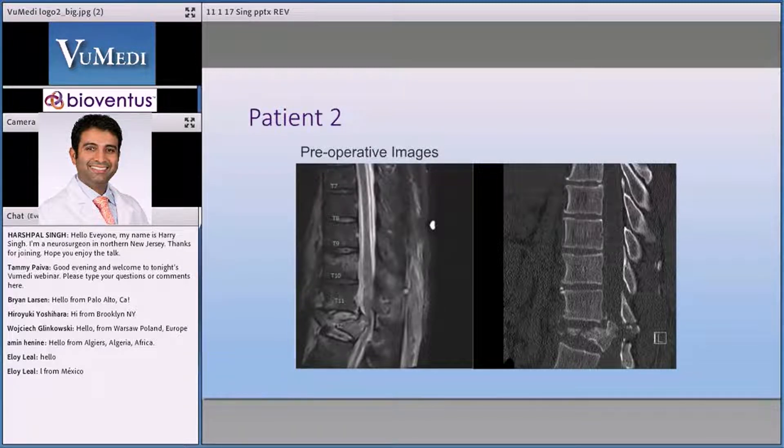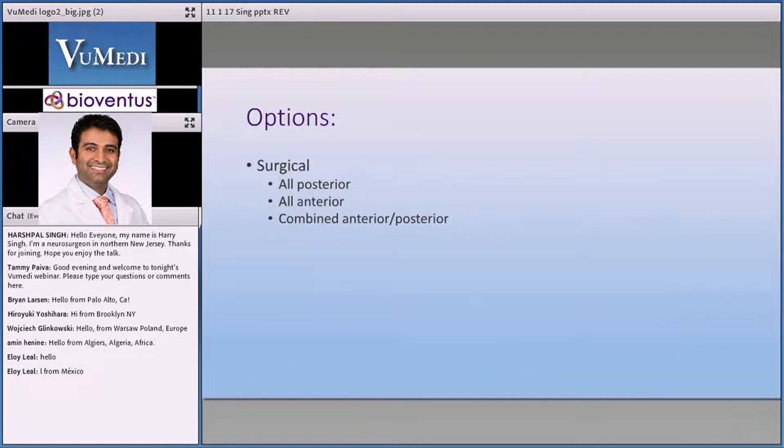Looking at these images, what goes through my mind is: number one, he has significant neural compression. Even though he's relatively neurologically intact, he has significant neural compression and we want to decompress the neural elements. But if we just decompress the neural elements and lock them in place, we're doing this guy a disservice because his global alignment is completely off. So the question is — all posterior, all anterior, or combined anterior-posterior?